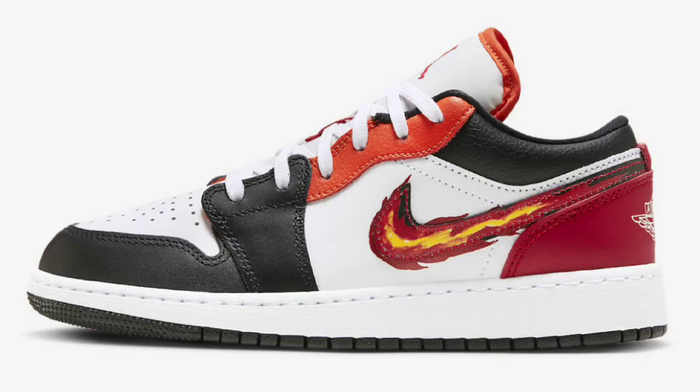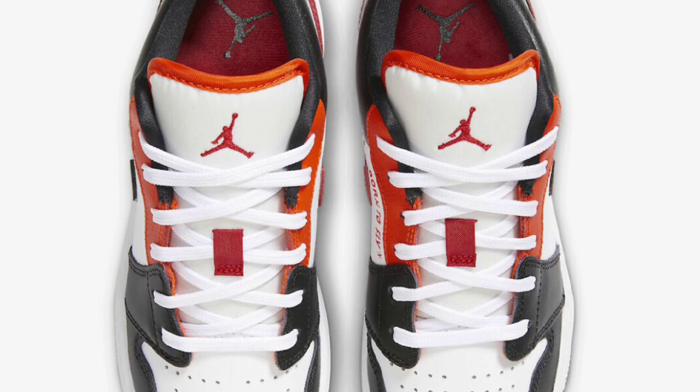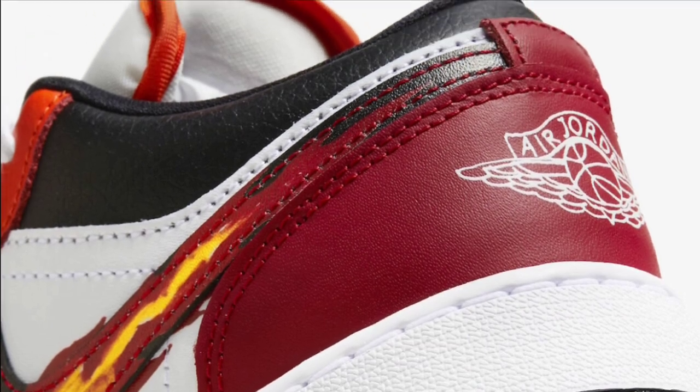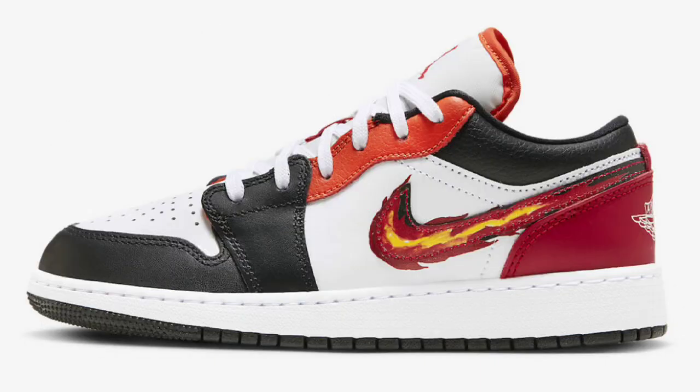Next up, we have some images of the Air Jordan 1 Low Flamin' Swoosh dropping later this year for a retail price of $110. This features both smooth and tumbled leather with mesh tongues and lining, white base with black overlays up front and on the collars, red on the rear and medial swoosh, pops of orange on the eye stays and tongue trim. Highlighting the shoe is the flame swoosh on the lateral side, with Born to Fly branding on the medial side, white midsole, and black rubber outsole. I like the way this one looks — gives me a grade school vibe.